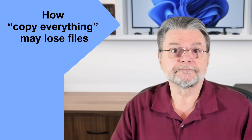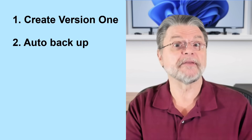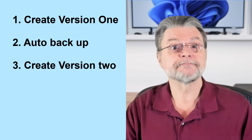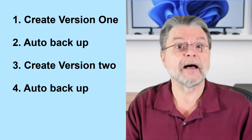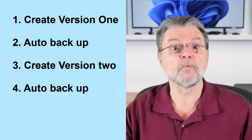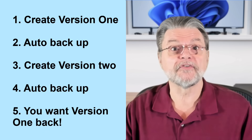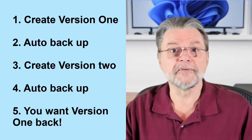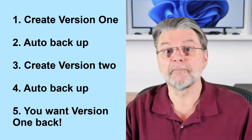There's an interesting scenario in which a backup program can save the day that doesn't involve a hard disk crash or other catastrophic failures. Imagine this: you create an important file — call it version one. Your nightly file copy backup backs it up. The next day you change the file — call it version two. Your nightly file copy then backs up version two, overwriting version one in the backup. The next day you realize those changes to version two were a horrible mistake. You really want version one back, but it's gone — overwritten everywhere, including in your backup, by version two.